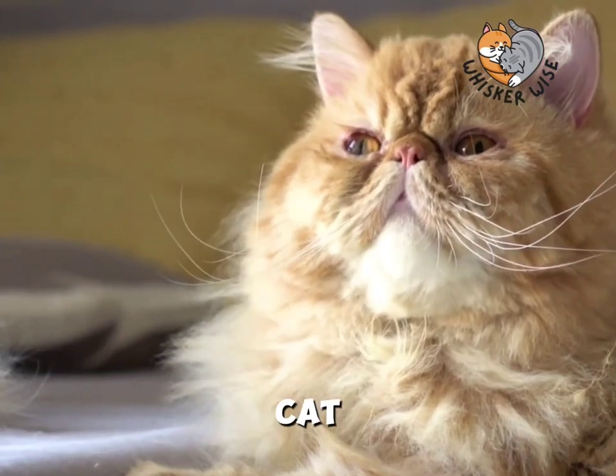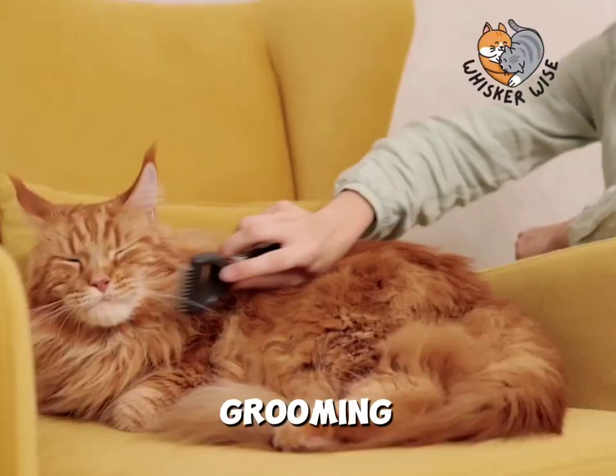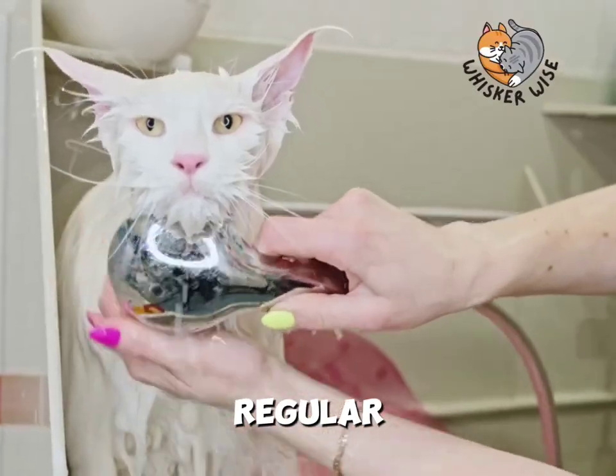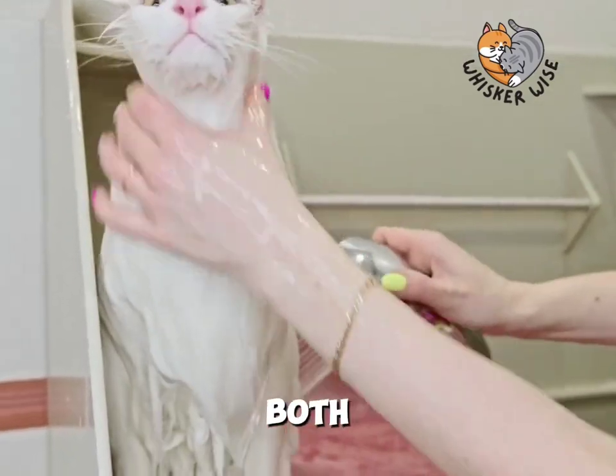Owning a Persian cat comes with some responsibilities. Their beautiful coats require regular grooming to prevent matting and hairballs. This means daily brushing and regular baths. But the bonding time during grooming can be a wonderful experience for both of you.